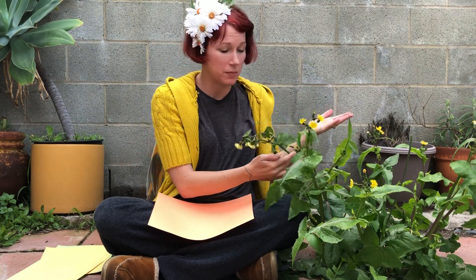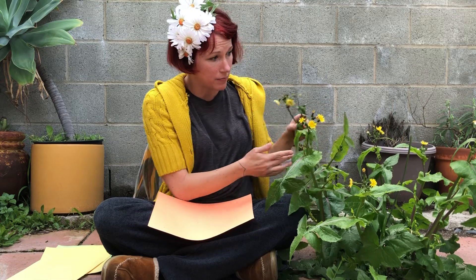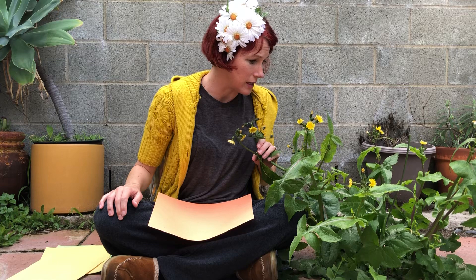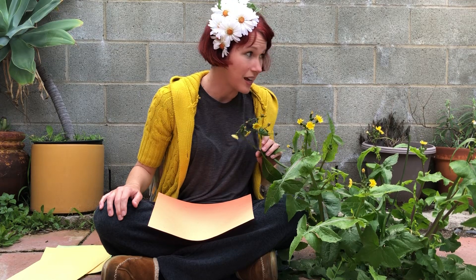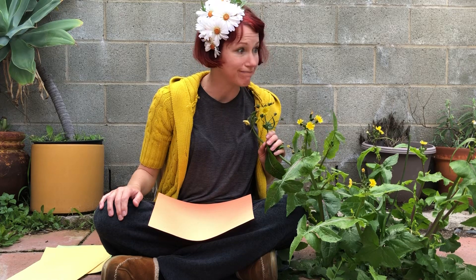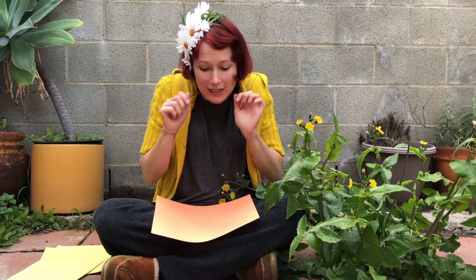So this is a sow thistle, and it was lovely to meet you. I am sorry that you probably won't be around here much longer, because one of these days I will need to have a gardening plan. Maybe I'll eat you! All right, see you next time.